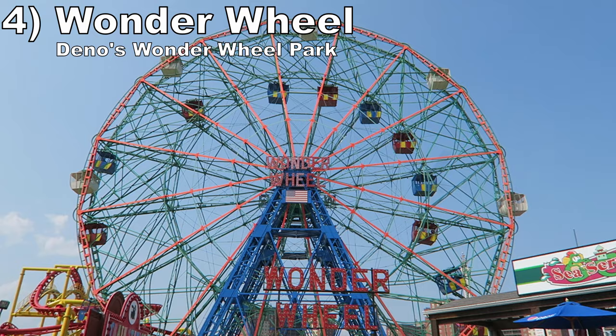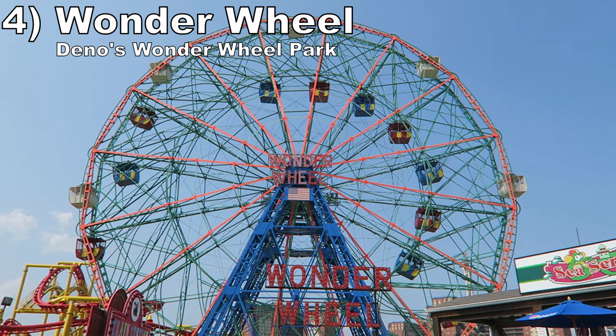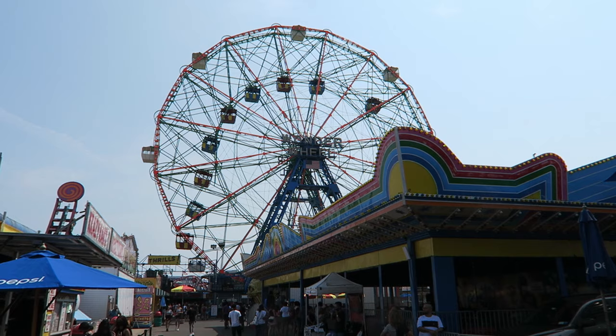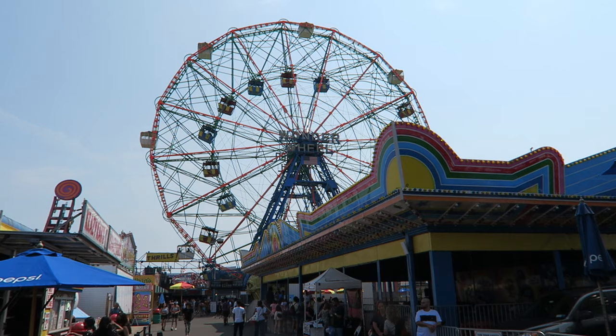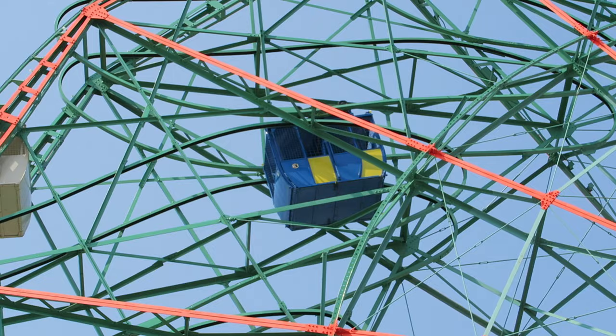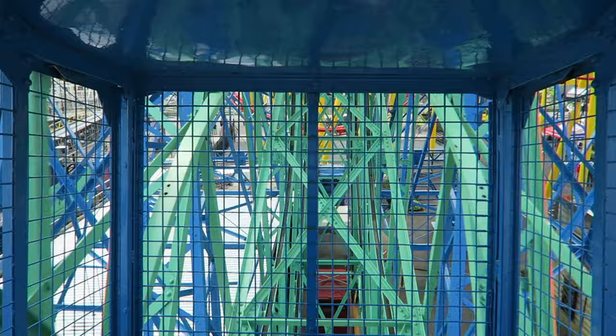Number 4 is the Wonder Wheel at Dino's Wonder Wheel Park. This classic Ferris wheel has an entire amusement park named after it, and it's not hard to see why. This 101-year-old Ferris wheel is iconic, standing 150 feet (46 meters) tall and offering stunning views of both the ride area and New York City. But what makes this ride truly special are those swinging cars — few things are more terrifying than plunging towards the edge of the Wonder Wheel in those cars.